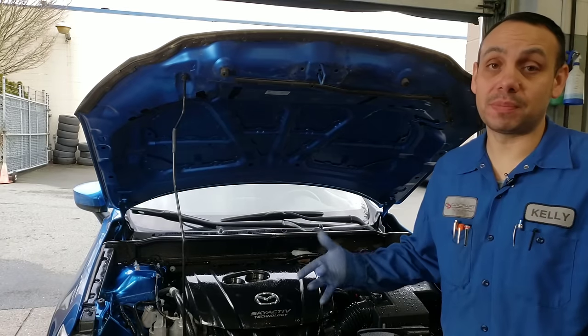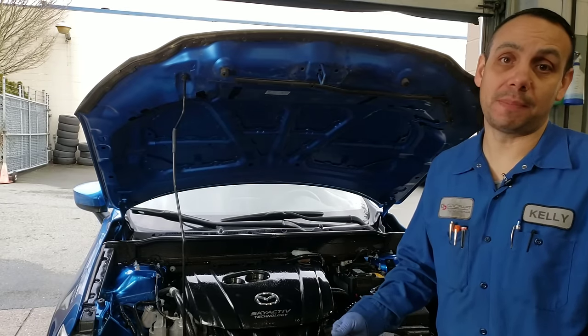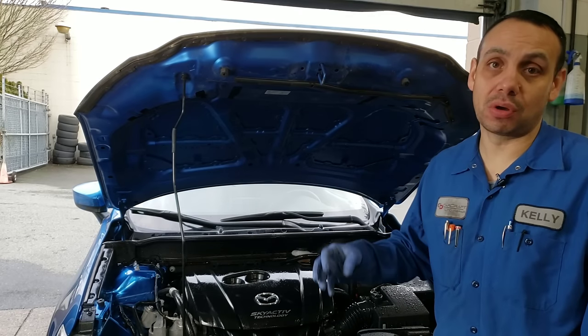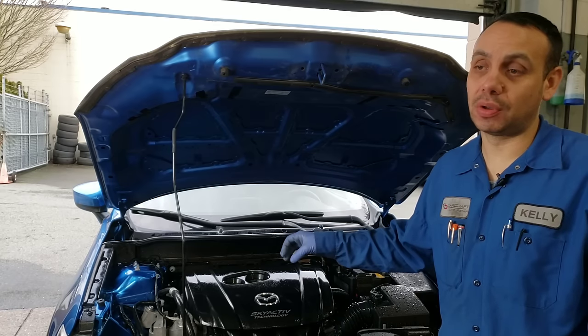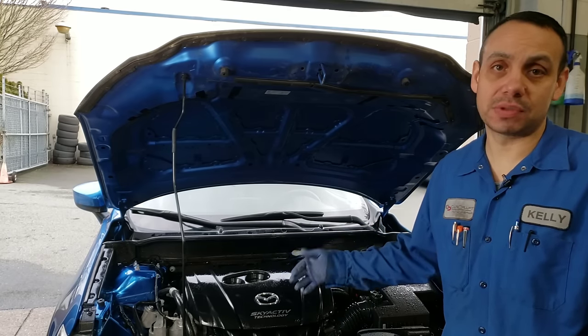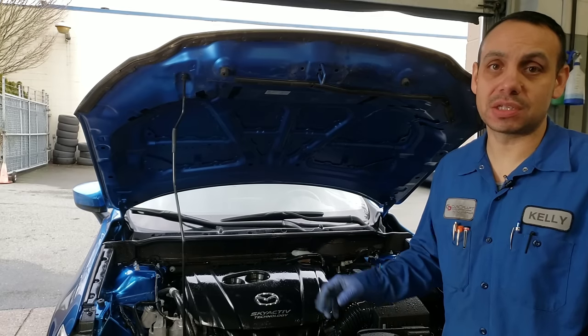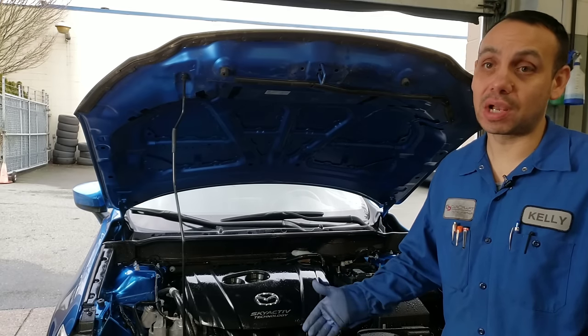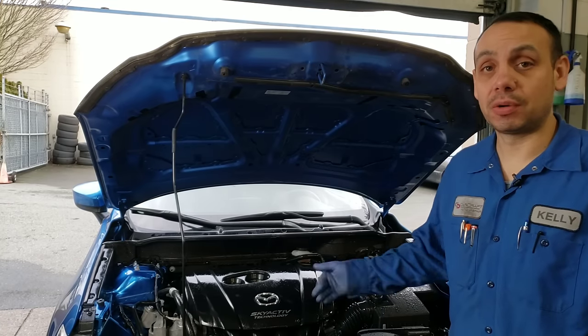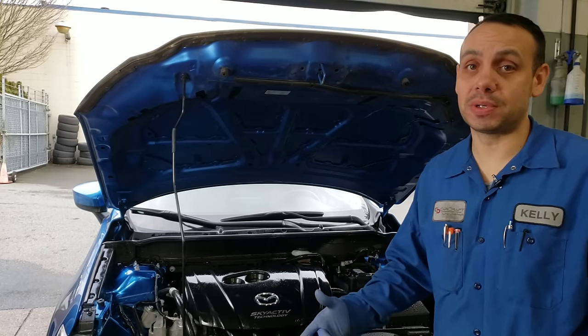We have a device that we install called the mouse blocker. Basically it's an optical and audio box that we put in here — it makes a high-frequency sound and flashes some lights to help scare away the rats. That does come at more of a cost. The peppermint spray is a very cheap, effective solution, so give that a try. I really hope it helps you out.